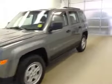Once again, this is stock number 151468, a 2012 Jeep Patriot. Manual transmission, exterior color is granite.